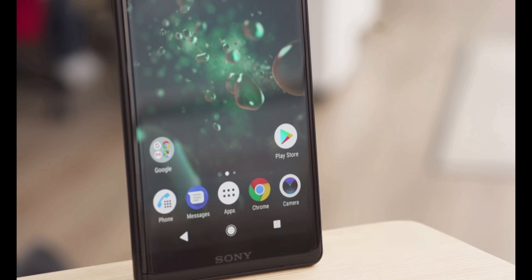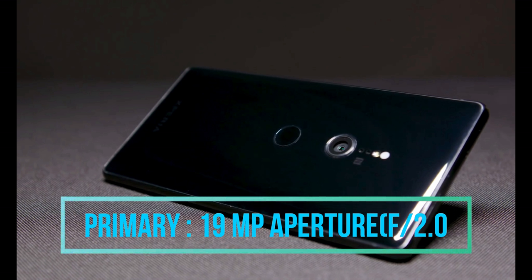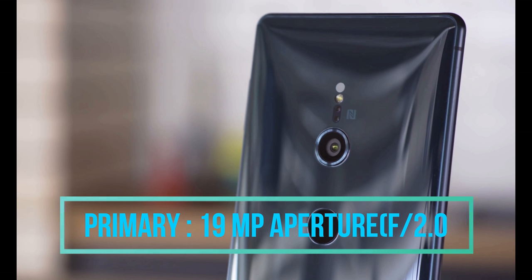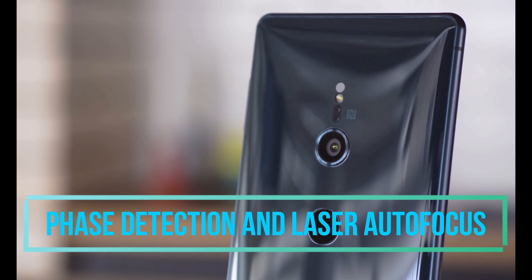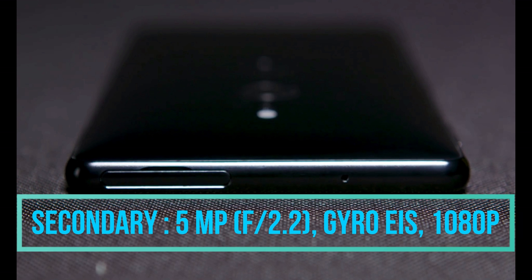Talking about the camera, the primary camera of the Sony Xperia XZ2 is equipped with a 19-megapixel sensor with an aperture of f/2.0. It also features face detection with laser autofocus, and can record up to 4K videos at 30fps. The secondary camera is 5 megapixels with an aperture of f/2.2, capable of recording 1080p HD video.